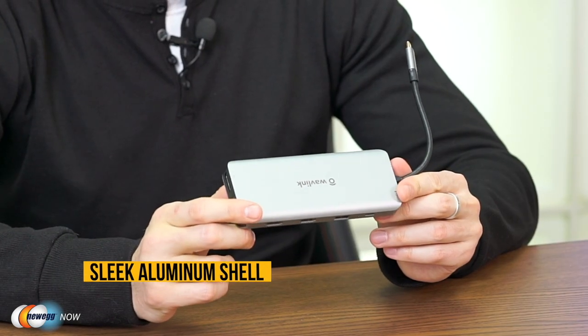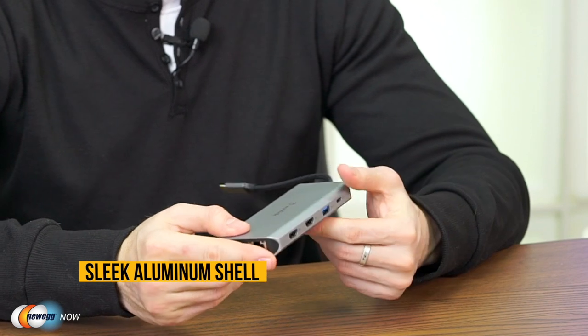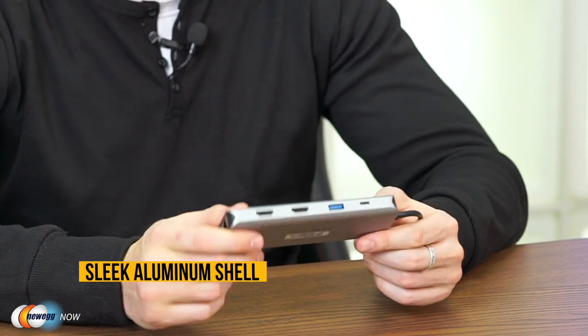The sleek aluminum shell feels sturdy and doesn't get too hot during use. That's our look at the Wavelink USB-C docking station — for a triple display setup and great connectivity solutions, check out the product link in the description below. For more keyboards, desks, laptops, gaming accessories, and other gadgets, head over to Newegg.com. On behalf of everyone here at Newegg Now, I'm James Oliver. Enjoy your tech and I'll see you in the next one.